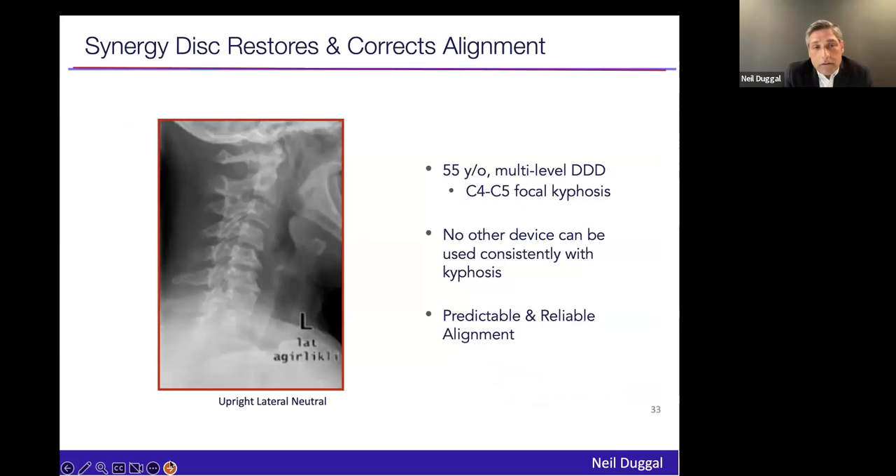Here's a more challenging case with advanced degenerative changes. At C4-C5, you can see a focal kyphosis and some degree of translation. I'd like to ask the panel: how would you handle this case in your practice? The panel seems stumped, so I'll give you the answer.